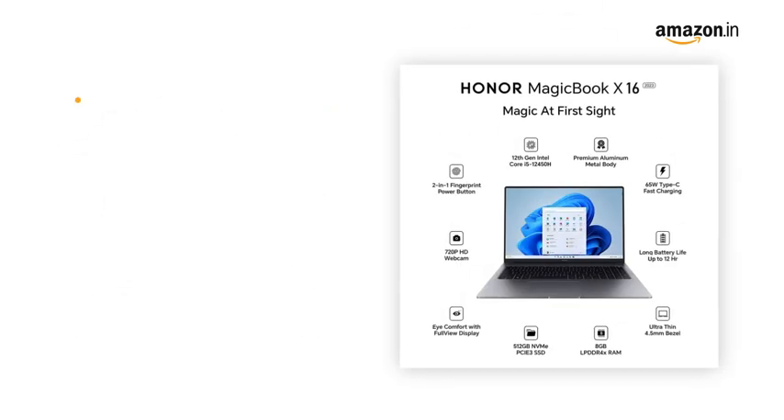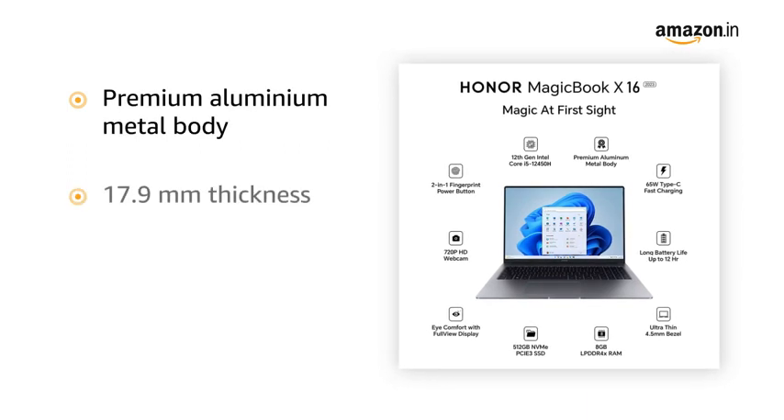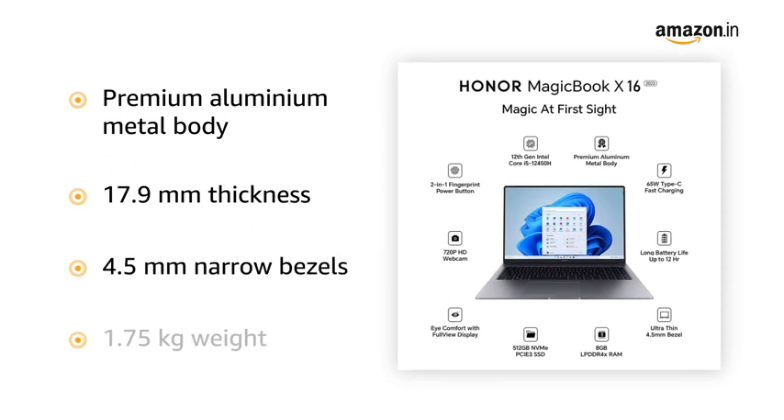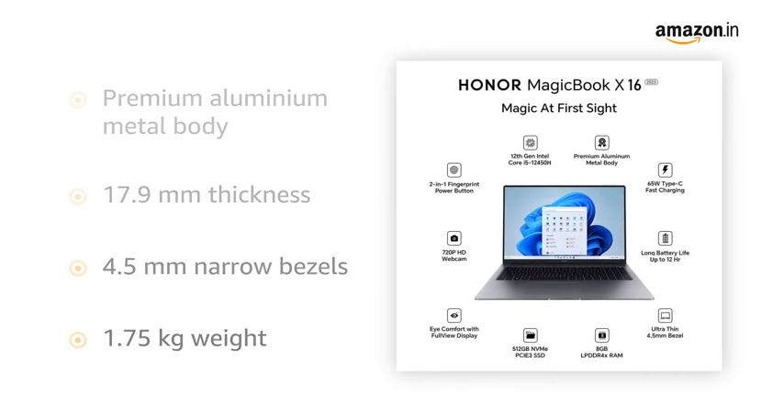MagicBook X16 has a premium aluminum metal body with 17.9mm thickness, 4.5mm narrow bezels, and the weight of the laptop is only 1.75kg, which allows you to carry it easily for travel and work.